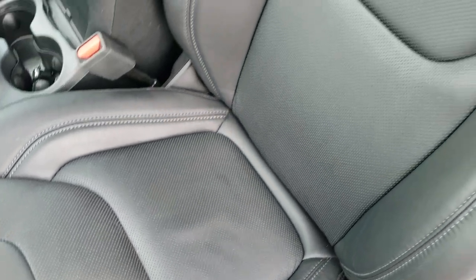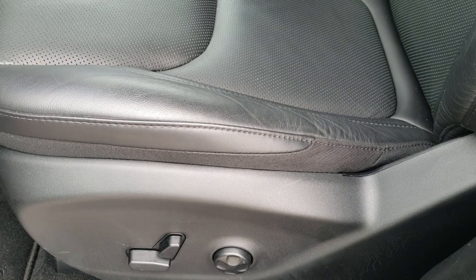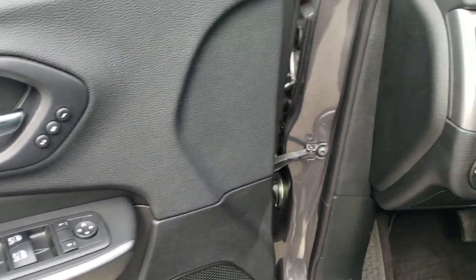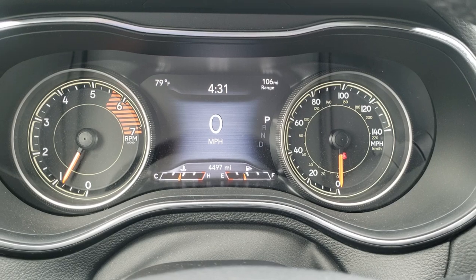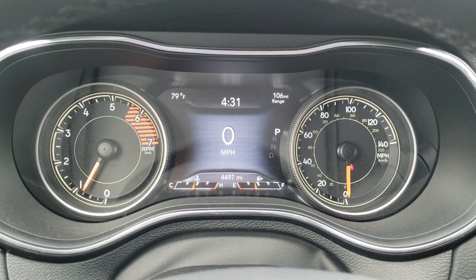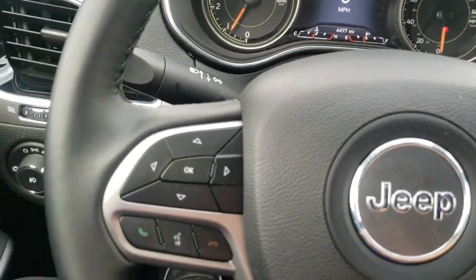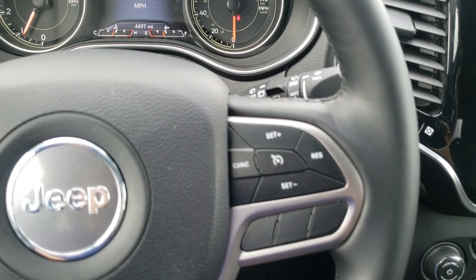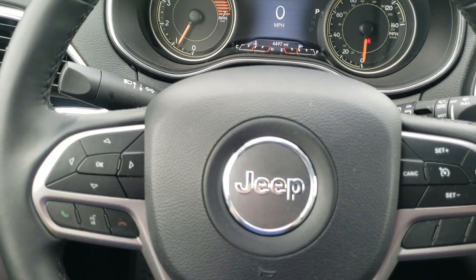Inside, the Limited package gives you the black leather interior. There are no rips or tears on those seats. It has driver's side lumbar, power driver seat, factory floor mats throughout, auto headlamps, memory driver seat, power windows, power locks, and power mirrors. Hopping inside, you can see this one has four thousand four hundred and ninety-seven miles. You get the outside temperature display, range to empty, digital speedometer, and a heated leather-wrapped steering wheel.